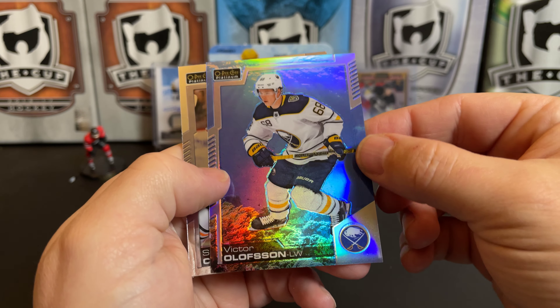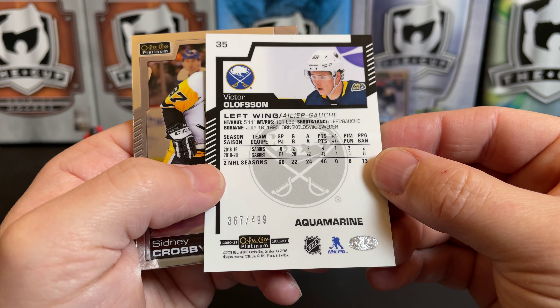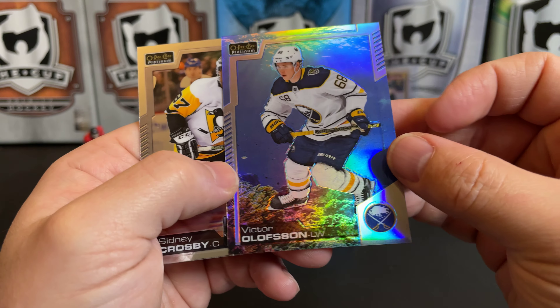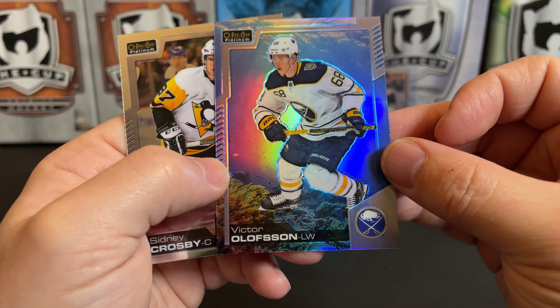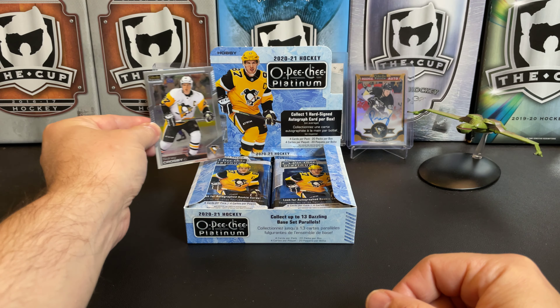Victor Olofsson, there's a retro of Miro Heiskanen. Oh, is that an aquamarine? It is — we didn't get one of these in our last box. It's number 2499, a little underwater scene there.